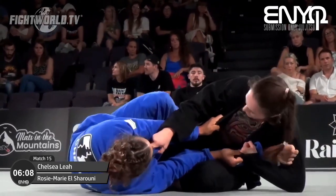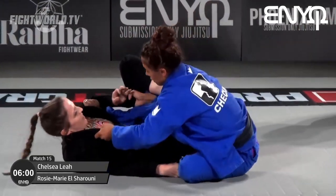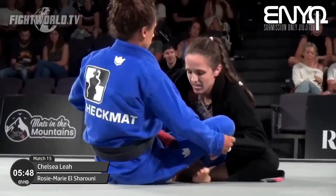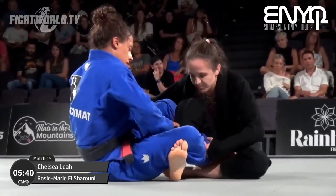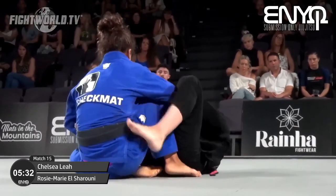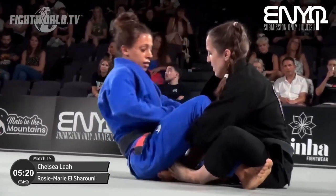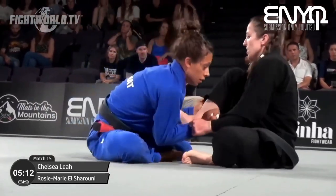Unlike a lot of the lower belts competing tonight, these ladies are used to 10-minute matches — they're used to the long game, feeling out what they can get on the opponent. Right now rose is towards the bicep and it looks like she's going for a baron bowler, but Chelsea's winding that foot inside to stop it. We saw rose come up to top position for a split second then immediately sit back down — she could feel Chelsea wanted her to take top to set up an attack.